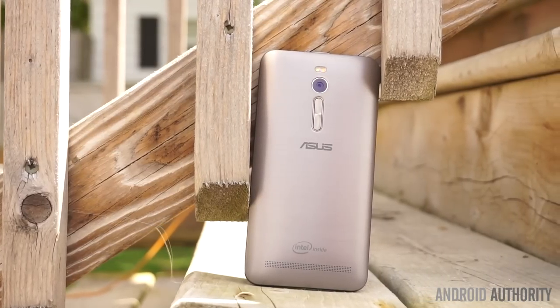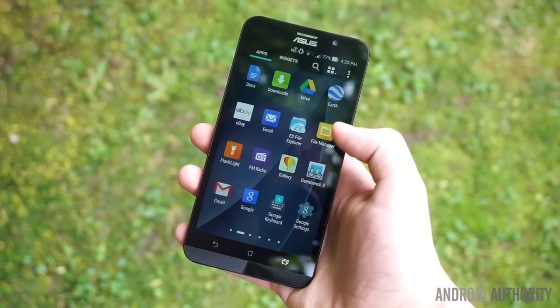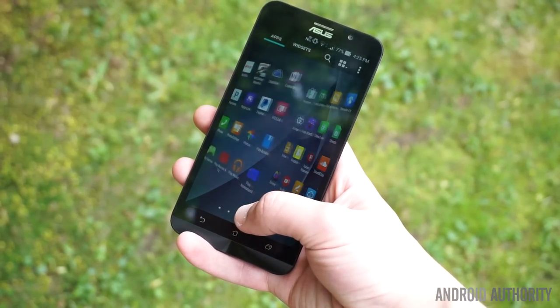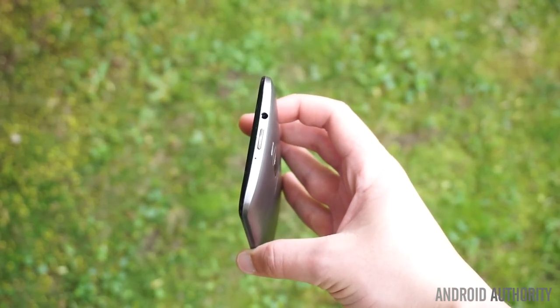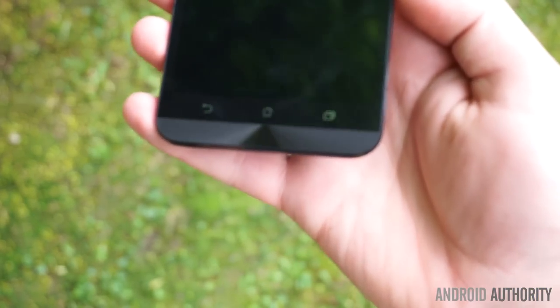The Zenfone 2's 5.5-inch 1080p display looks excellent, although it may be a bit too large for some users. However, the phone's curved design makes one-handed use easier, and the rear-facing volume keys are an excellent departure from the norm. Placed on the very top, the power button is difficult to reach and press, but the phone does support double-tap to wake.